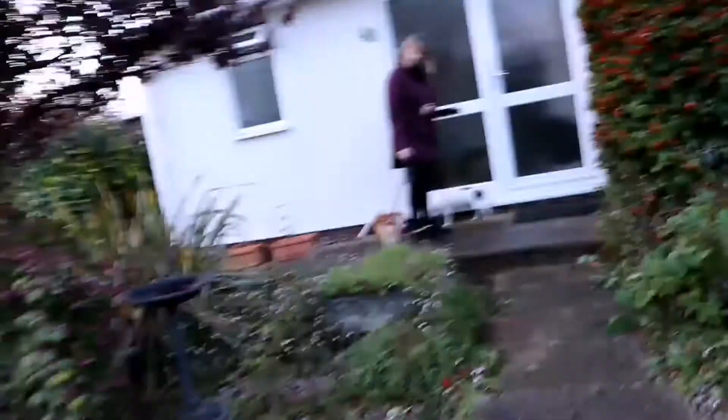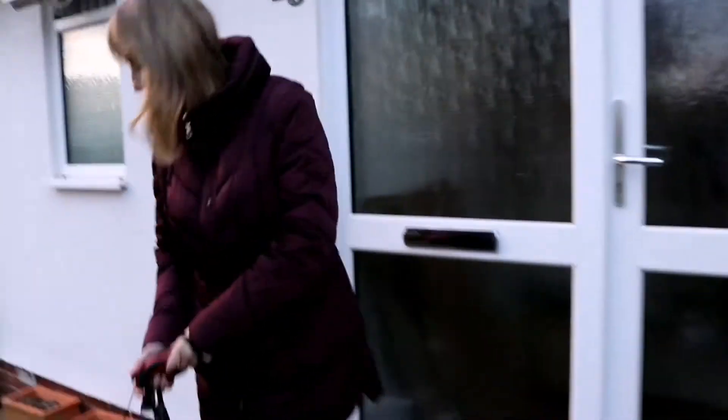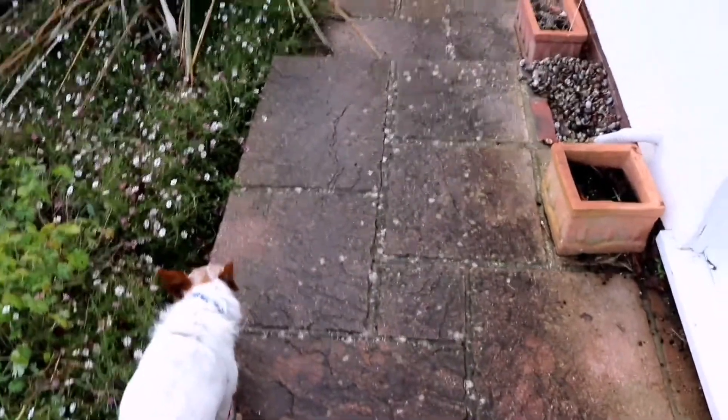Welcome home. Welcome home mommy. We're home now boys.